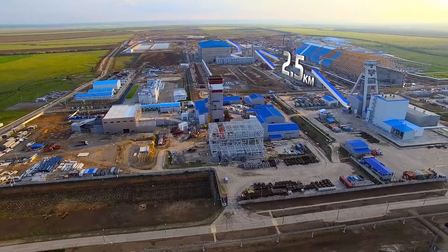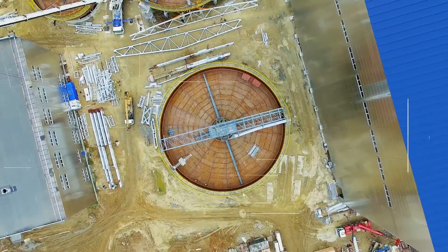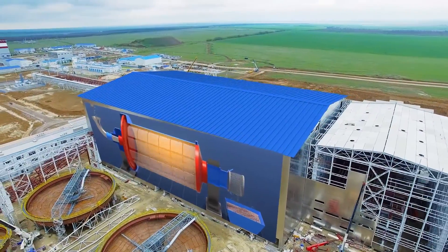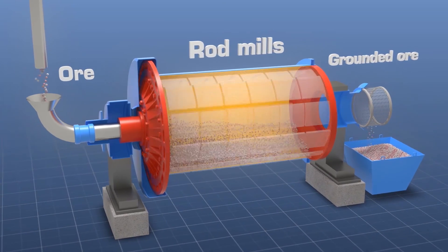The ore and beneficiated product will be transported through covered conveyor galleries. The ore will be processed at the beneficiation plant using standard flotation technology. R-rod mills will crush the ore to the proper size to allow the flotation process to separate the potash from other materials.